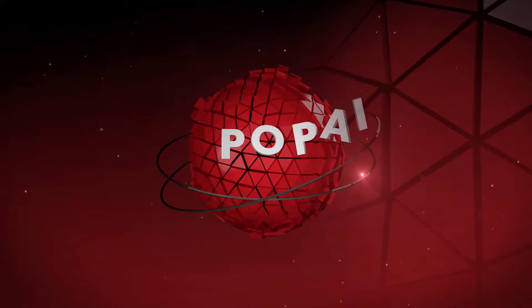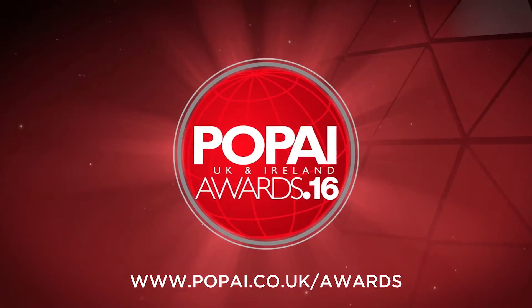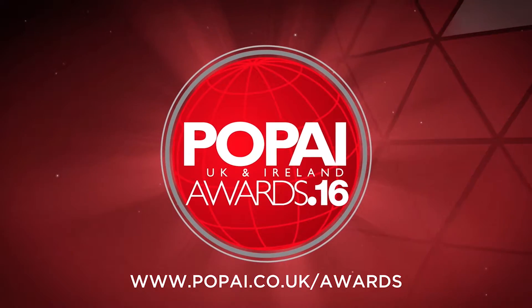And that completes the nominations for the 10th Annual Popeye Awards. Make sure you book your place for the awards ceremony and dinner at the Lancaster London Hotel on Tuesday 4th October 2016. Until then, you can visit www.popai.co.uk/awards to view all this year's nominees and for detailed case studies of every entry into the 2016 Popeye Awards.